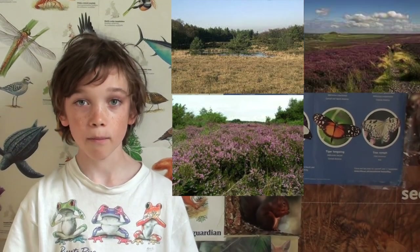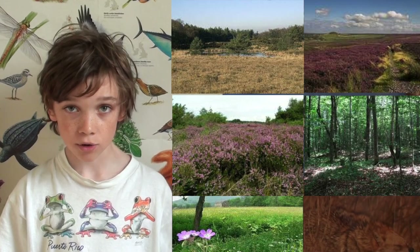Their status is common. They live in heathland, moorland, open woods, meadows and marshes.